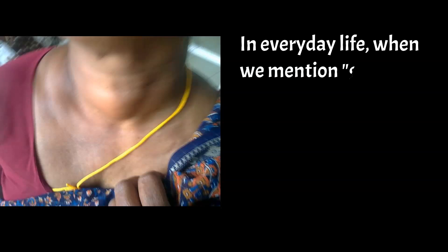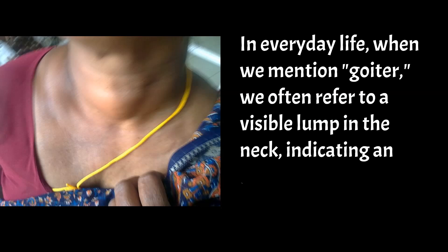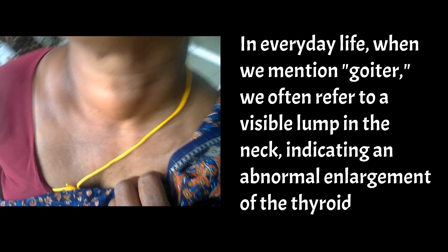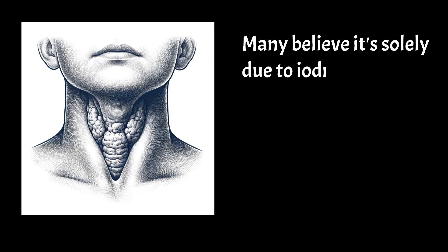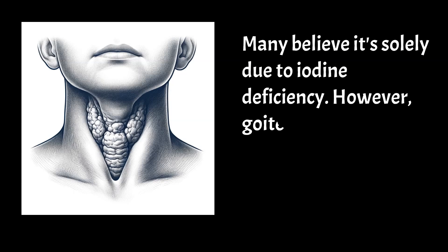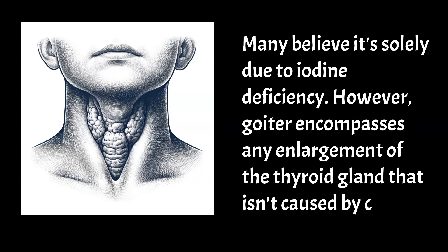In everyday life, when we mention goiter, we often refer to a visible lump in the neck, indicating an abnormal enlargement of the thyroid gland. Many believe it's solely due to iodine deficiency. However, goiter encompasses any enlargement of the thyroid gland that isn't caused by cancer.